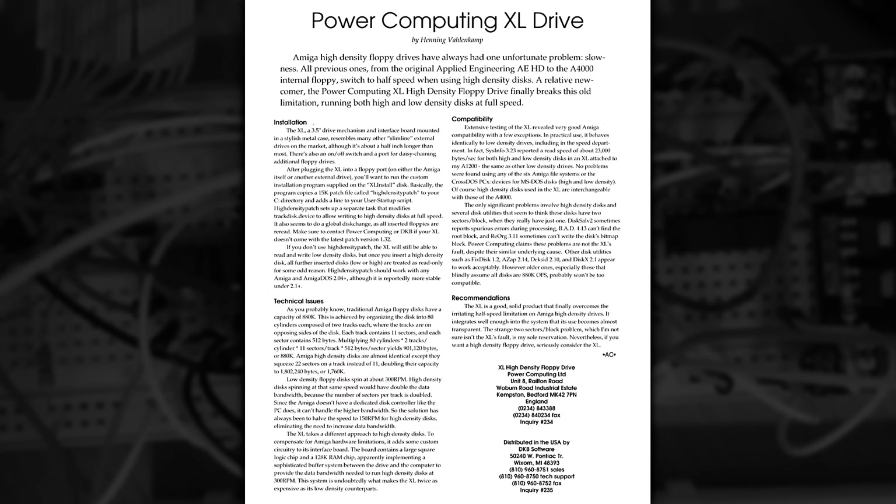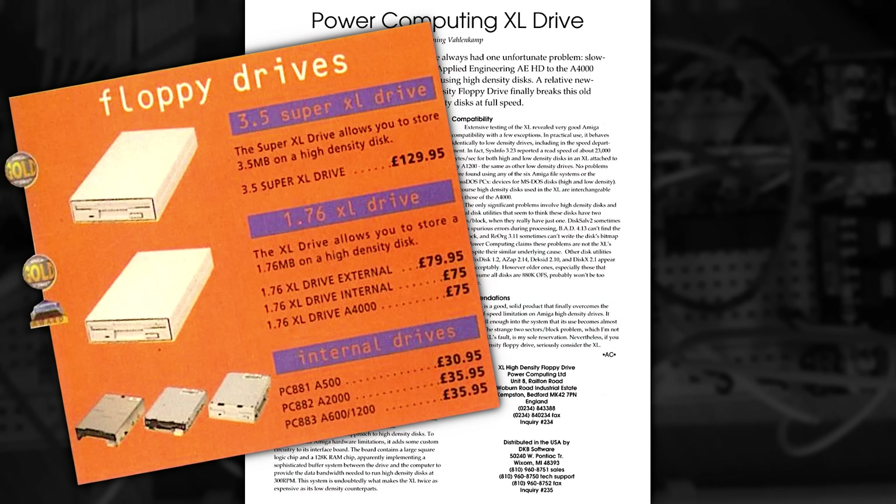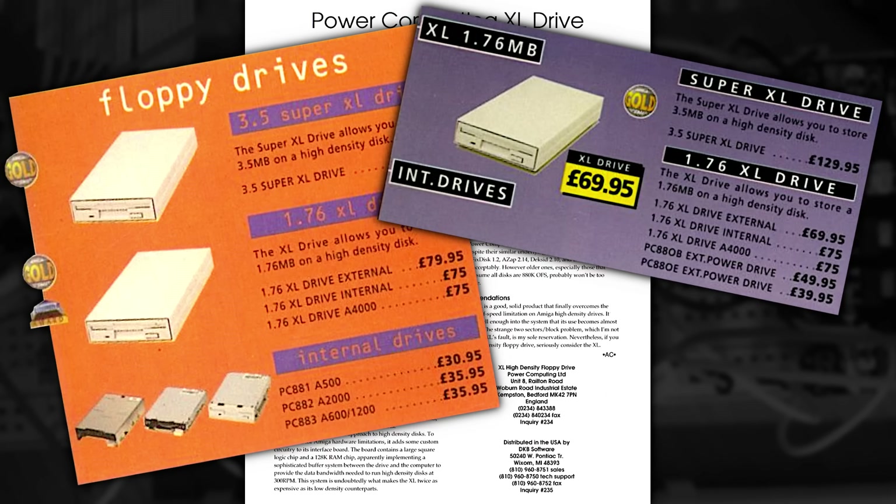So this is the other drive I have — it's the Power Computing XL and from the outside it looks the same as any other floppy drive, but looks can be deceiving. Here's a review of the drive from Amazing Computing for the Commodore Amiga, Volume 9, from August of 1994, explaining what it is and how it works — and if you look closely you can see that a special Workbench driver is also included. However, this driver is only required for writing to discs. Now looking at a few other computer magazines from around the same time — this being Amiga Computing issue 90 from 1995 — we can see that this drive retailed at £79.95 with internal options also being available. Interestingly they also sold a Super version too. A year later in issue 101 the prices dropped by £10 to £69.95 — I wonder if this was to get rid of old stock, mind you this was two years after Commodore went bankrupt anyway.